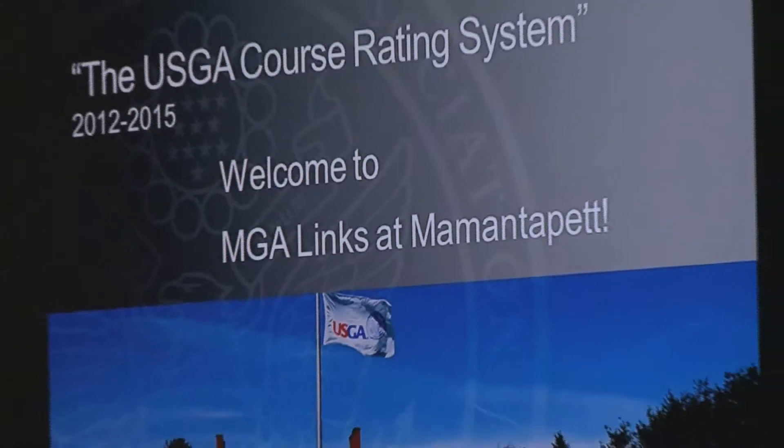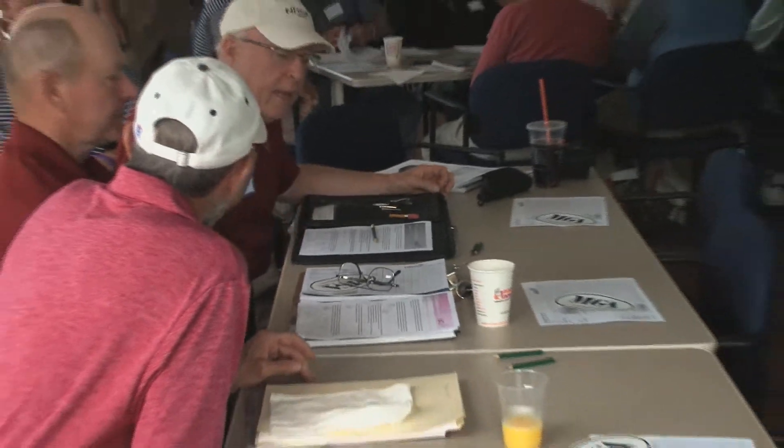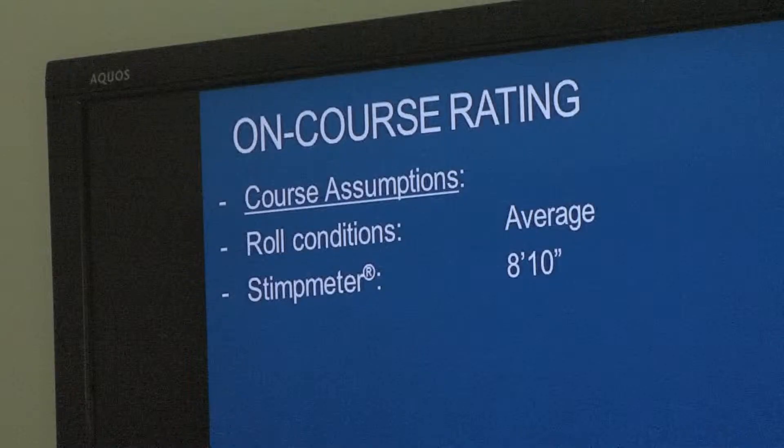The Massachusetts Golf Association hosted course raters from around the state and New England. The USGA's Eric Lehman answered questions, provided insight, and set up the course particulars for the raters to get some on-course experience.